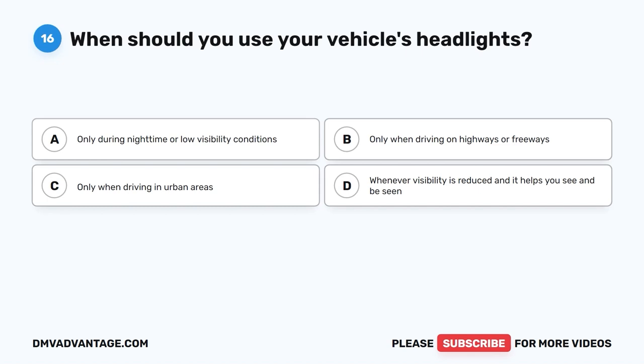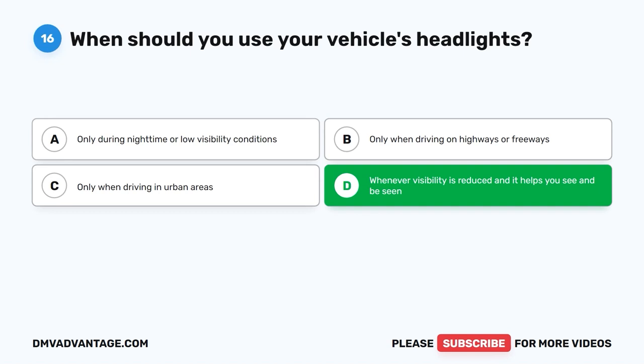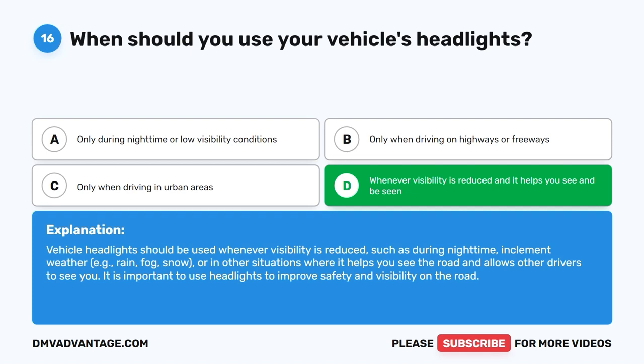Question 16: When should you use your vehicle's headlights? The correct answer is D: Whenever visibility is reduced and it helps you see and be seen. Vehicle headlights should be used whenever visibility is reduced, such as during nighttime, inclement weather (rain, fog, snow), or in other situations where it helps you see the road and allows other drivers to see you. It is important to use headlights to improve safety and visibility on the road.